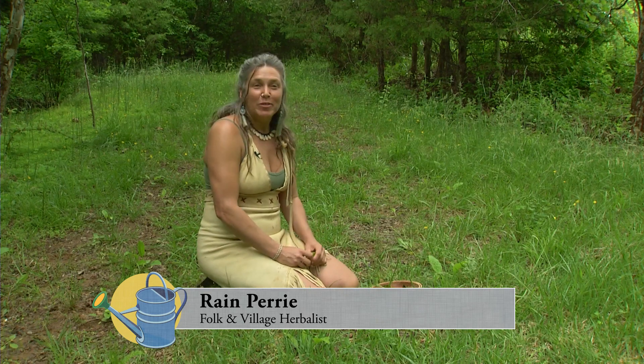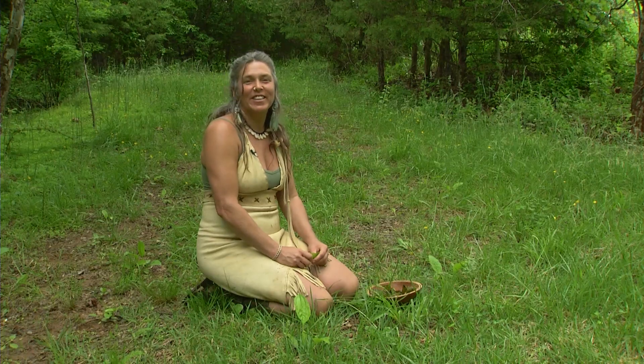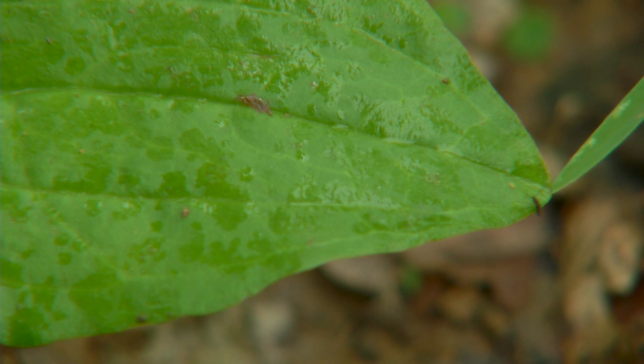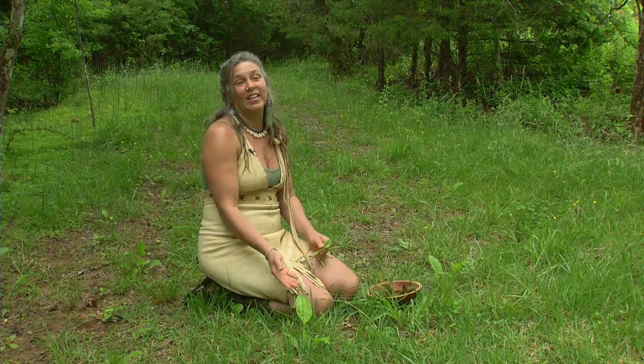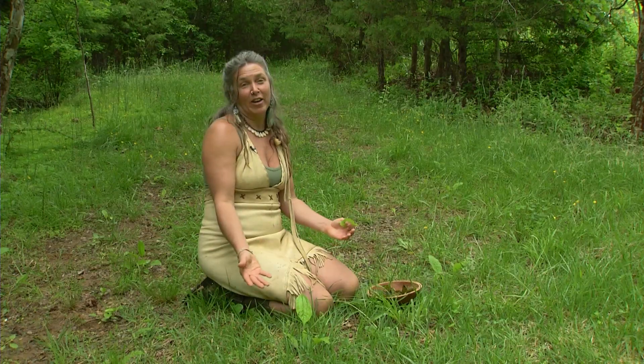Hi folks, my name is Rain and I'm here in Ivy in this beautiful forest. We're here to talk about plantain today. I chose plantain because I believe that medicine and food should be accessible to all, and this is a plant that most of us can walk out of our front door and find just right there.